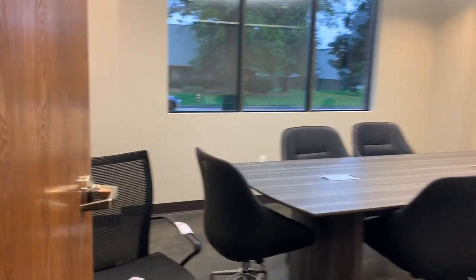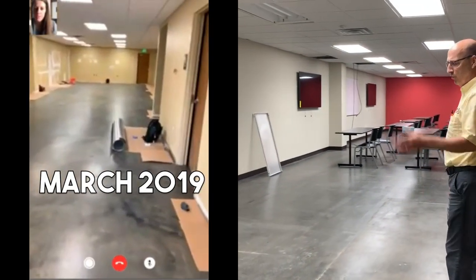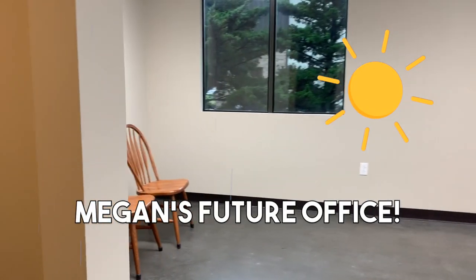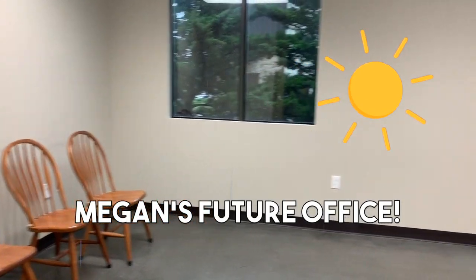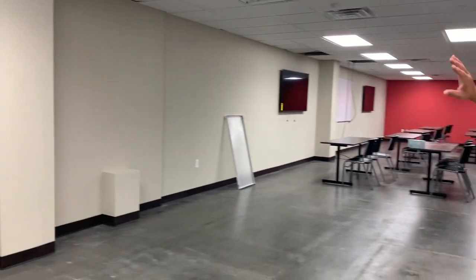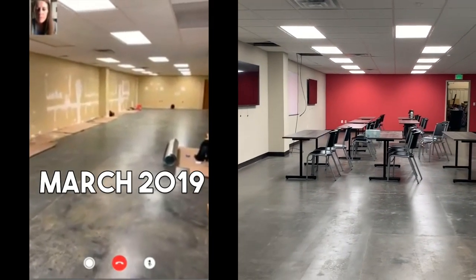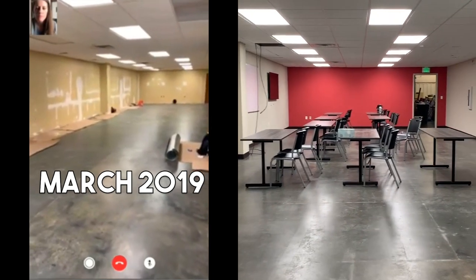There will someday be a desk right there — like tomorrow. We have graphics to put up on the walls, and the mat steps will be here. Starting to look like a training room!